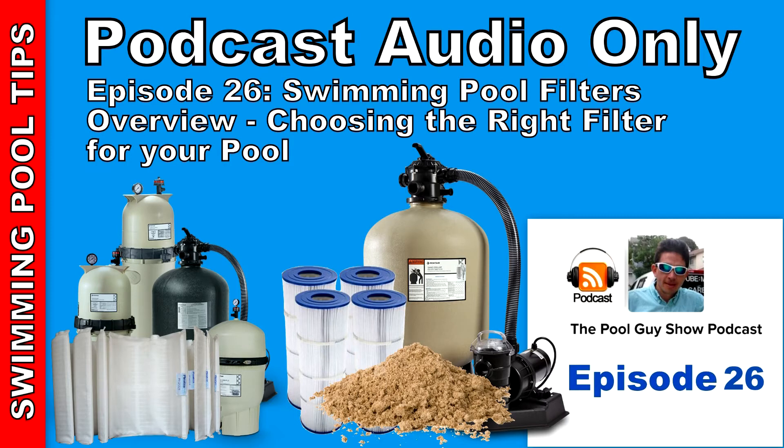Let me touch on filter sizing real quick. Basically, you can't go wrong with getting a very large filter for your pool — the bigger the better. If you have a 20,000 gallon pool, you definitely want to go with a 48 or 60 square foot DE filter. I prefer a 320, 480, or 500 square foot cartridge filter. To give you an equivalent: a 48 square foot DE filter is about equivalent to a 300 square foot cartridge filter in terms of cleaning ability, even though the cartridge filter area is much larger. The ability to clean the body of water is about equal, so a 20,000 gallon pool with a 48 square foot DE filter is pretty much equivalent to a 300 square foot cartridge filter.